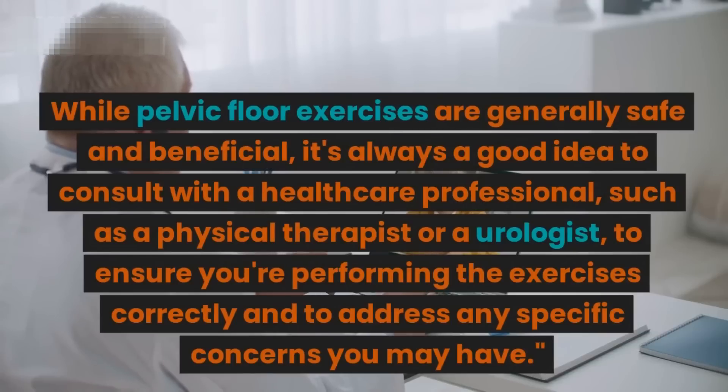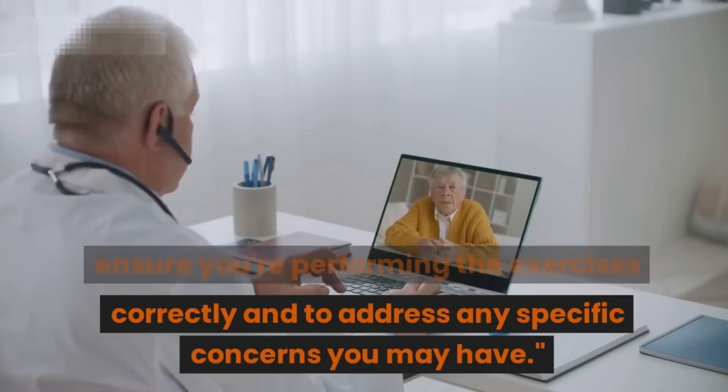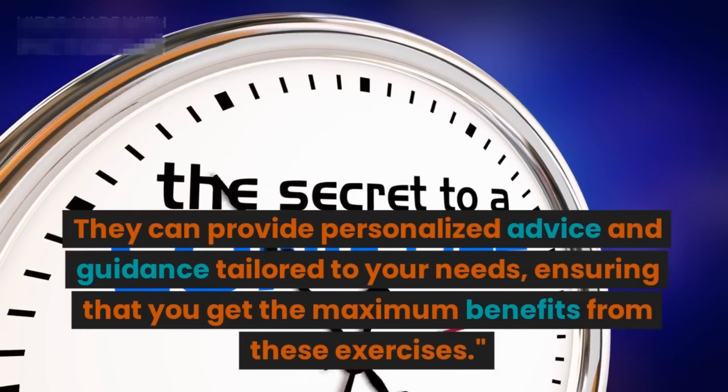This ensures you're performing the exercises correctly and addressing any specific concerns you may have. They can provide personalized advice and guidance tailored to your needs, ensuring that you get the maximum benefits from these exercises.